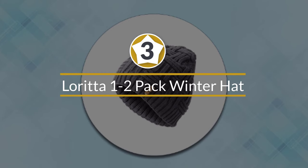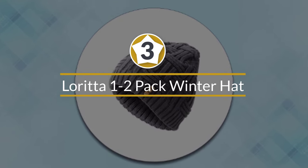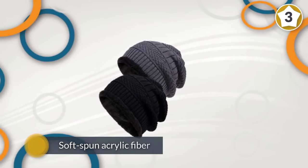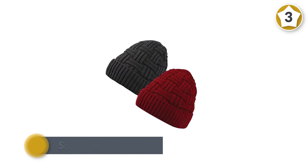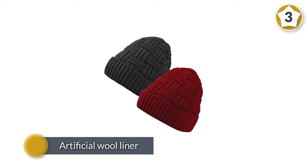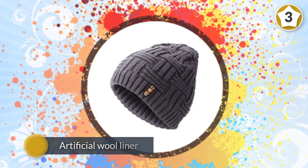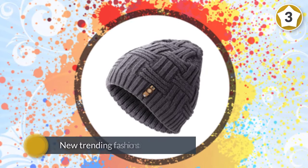Number three: Thoretta 1-2 Pack Winter Hat. This is your classic knitted beanie — warm and comfortable. The soft spun acrylic fiber makes it easy and stretchy, so it will fit your head no matter the size. The artificial wool liner will keep your head nice and toasty for hours of outdoor fun. The skull cap is the new trending fashion statement of the winter season.